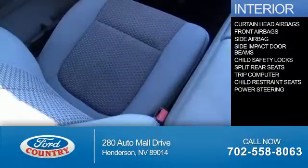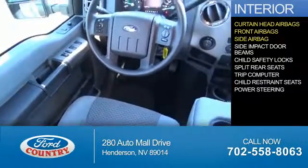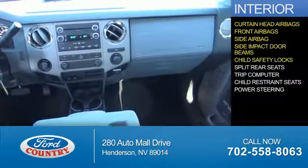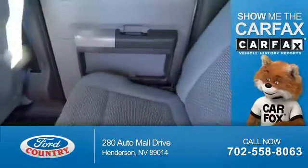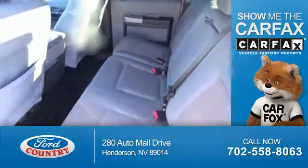Inside you'll find curtain head airbags, front airbags, side airbags, side impact door beams, child safety locks, split rear seats, a trip computer, child restraint seats, and power steering.